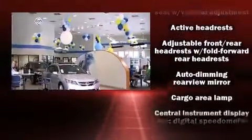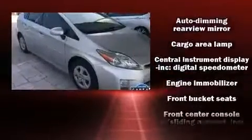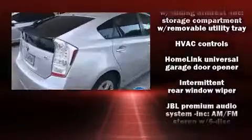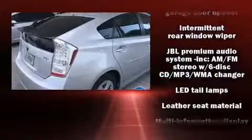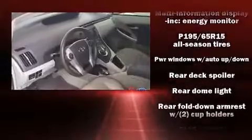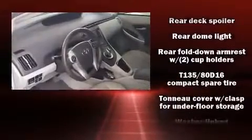Toyota also prioritized safety and security by including dual front impact airbags, head curtain airbags, traction control, anti-whiplash front head restraints, ignition disabling, and four-wheel disc brakes with ABS.